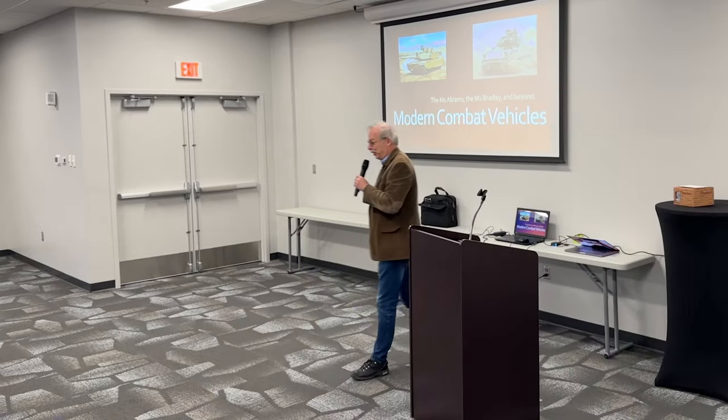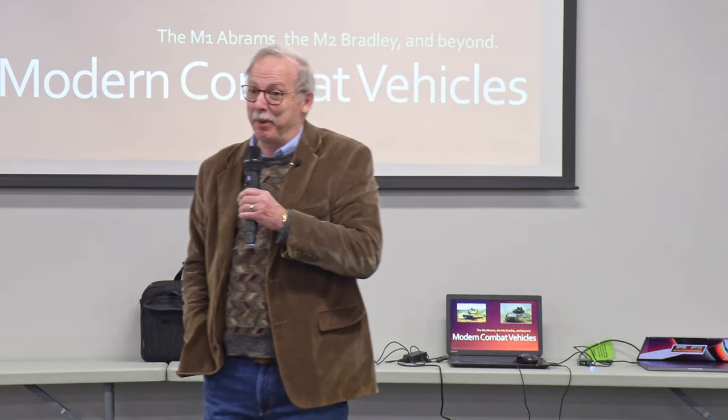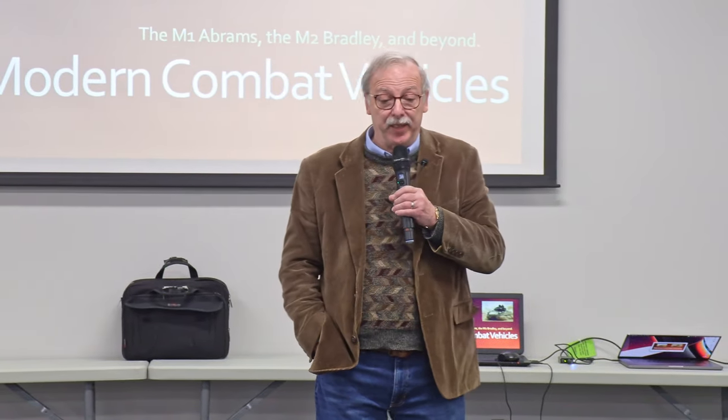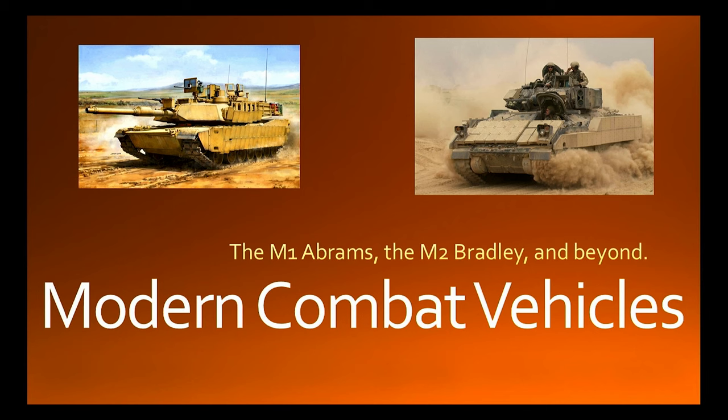Thank you, Doug. A couple of things before we get started. My views are principally my views and not of the Department of Defense, the Center of Military History, or the United States Army. And most of the slides I show you — I'm not privy to secrets, so all of this is open-source material. Today I want to talk to you about the M1 Abrams and the M2 Bradley.